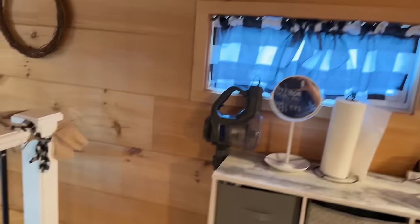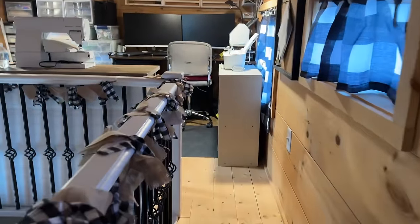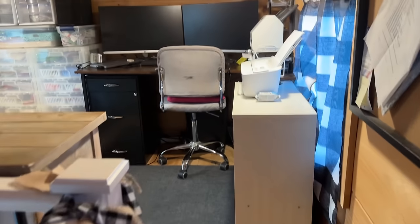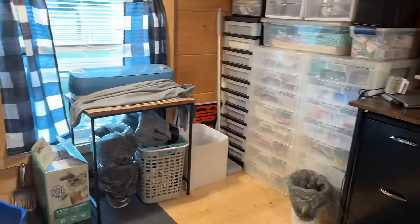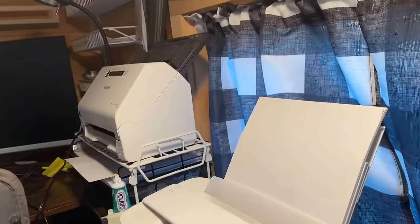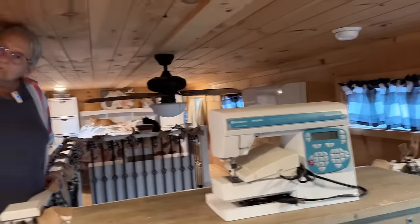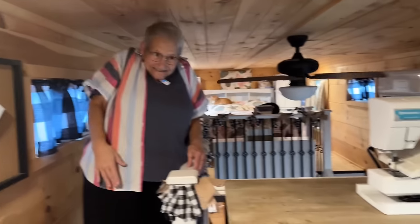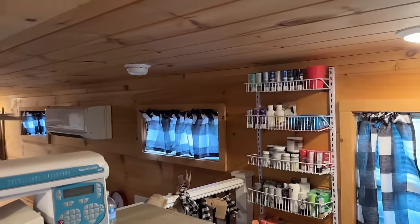We can go over to the little — I am afraid of heights, believe it or not. Oh my gosh — look at this space! Is this where you work every day? This is her office. The one thing she really wanted in a tiny home was her office and crafting space to be separate from the living space. She relaxes downstairs, works up here, and sleeps up here. I would kill for this craft room — look at the crafts!